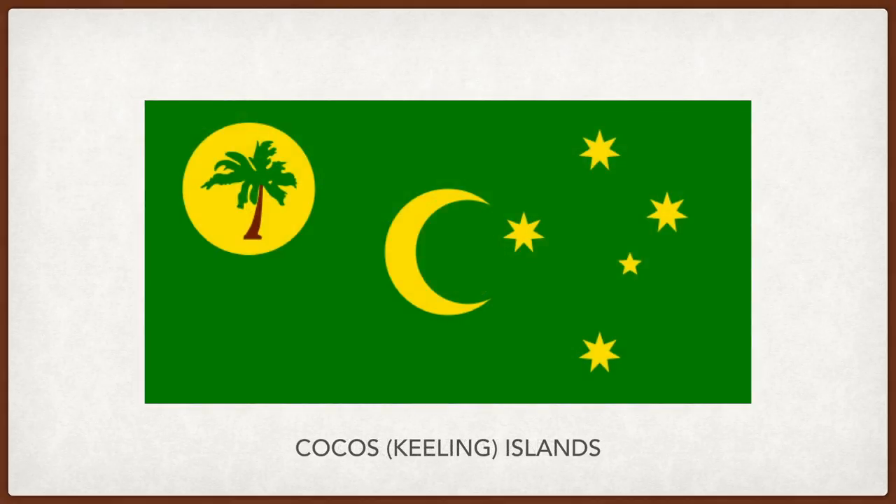Cocos Keeling Islands. Green and gold are the official national colors of Australia. The palm tree represents the island's tropical flora. The crescent represents Islam, and lastly, the Southern Cross appears on the right.